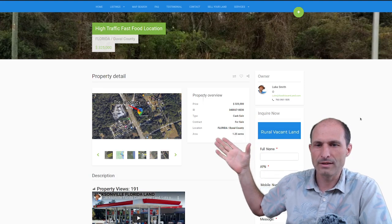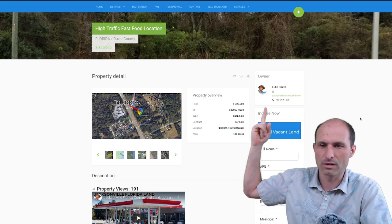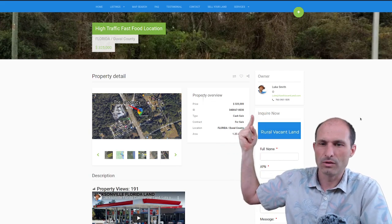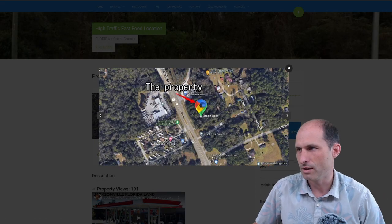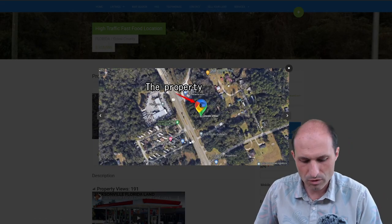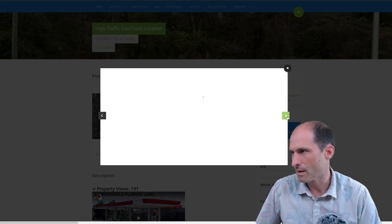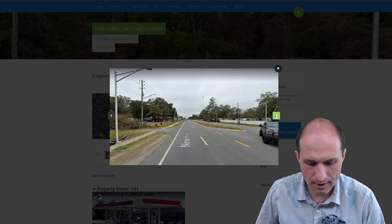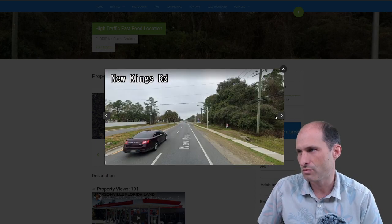So $325,000. It's got the property number. This is Duval County, Florida. It's 1.25 acres. The county numbers are there too so you can look it up. We're on Highway 1, also called New Kings Road. And there's a freeway — the I-295 — right off of here.